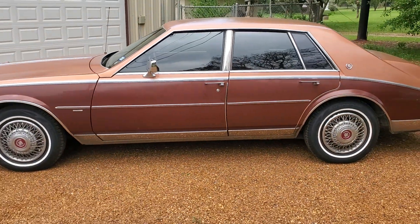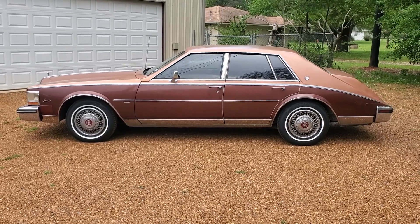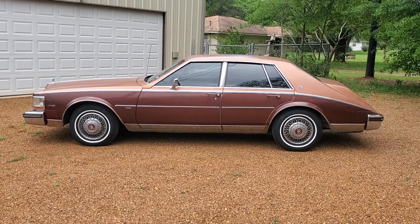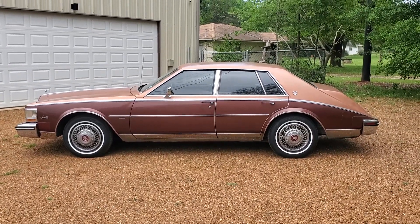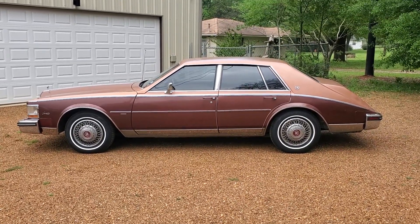From the Oldsmobile diesel collection — a 1982 Cadillac Seville Elegante, light and dark redwood two-tone, 38 years later with 94,000 miles.